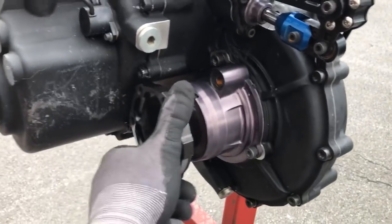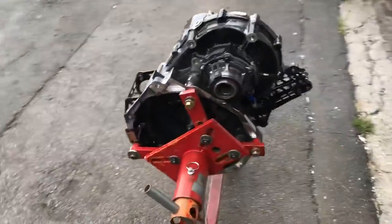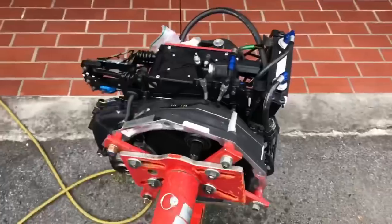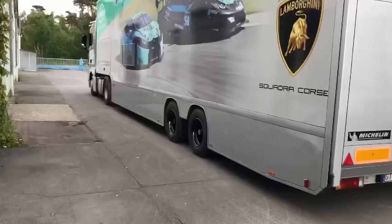Inside here is a differential - this is the one we had out at the weekend at Spa, checked it and changed it. The first thing to do now before I start to open it is to clean it properly. After cleaning, it's really important to get rid of all the water, especially in the connectors.